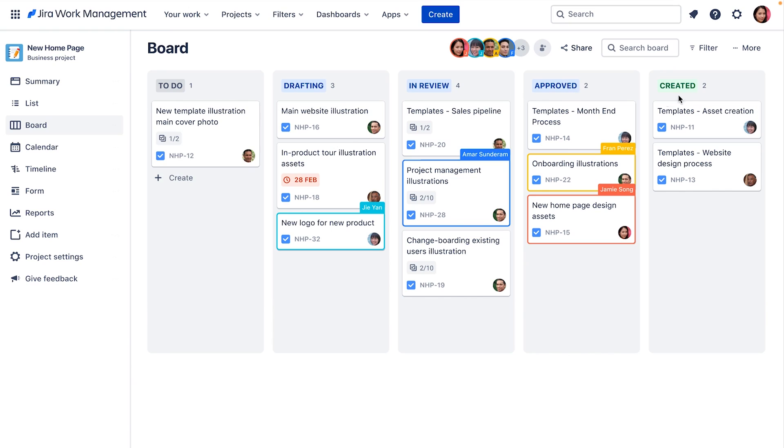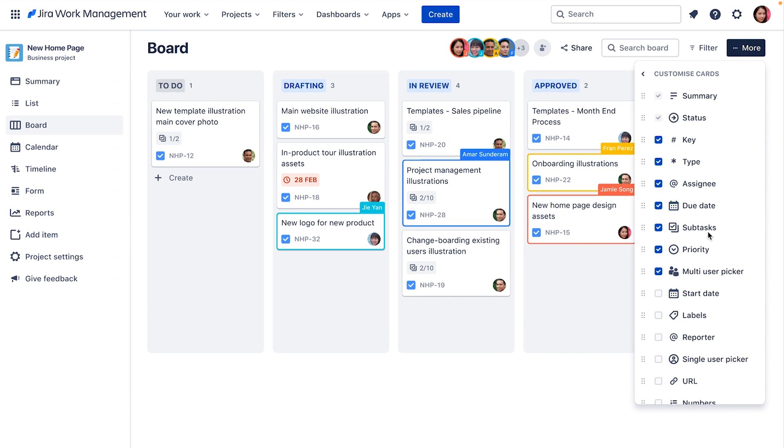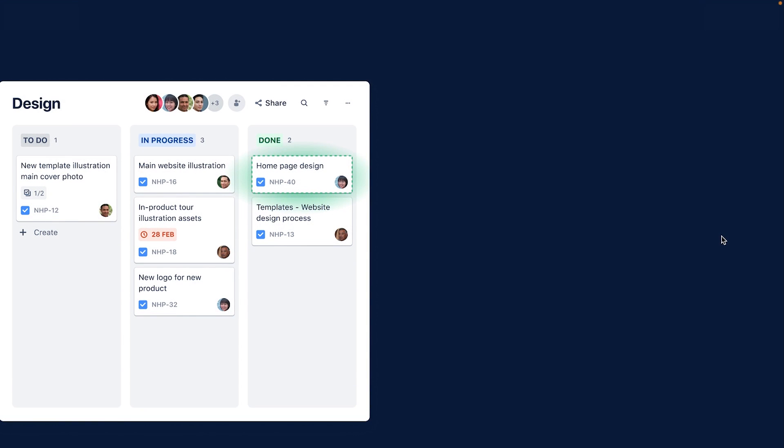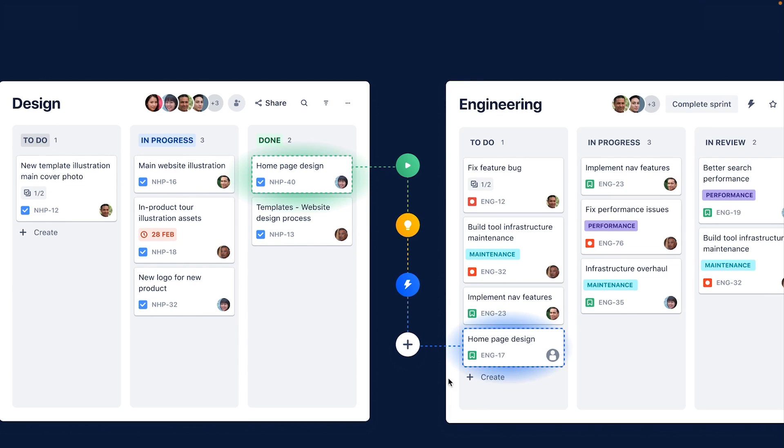The board view is the simplest way to visualize the status of your team's work and the process it flows through end to end. Each column is customizable and can be adapted based on use case, whether you're launching a new web page or running new employee onboarding. We've also made improvements to the board — you can move cards to the top or bottom of a column in a few clicks and customize the information shown on each card, like due date, labels, or assignee. And once the design team moves their tasks to done, through automations we can automatically change the status of the engineering ticket in Jira software — that cross-team workflow is unique to Jira Work Management.